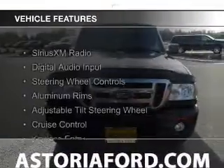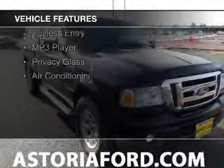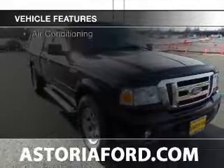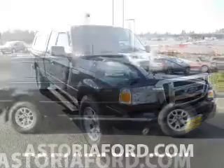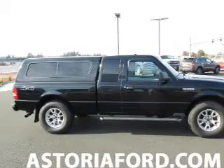The features include Sirius XM satellite radio, digital audio input, steering wheel controls, aluminum rims, an adjustable tilt steering wheel, cruise control, keyless entry, an MP3 player, and privacy glass.